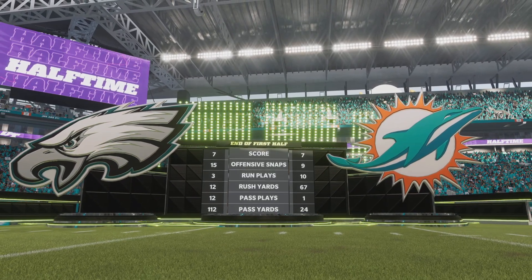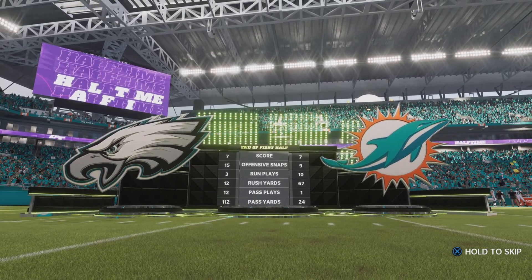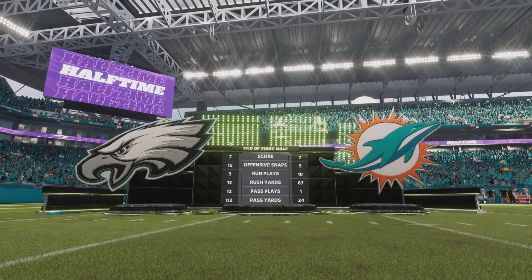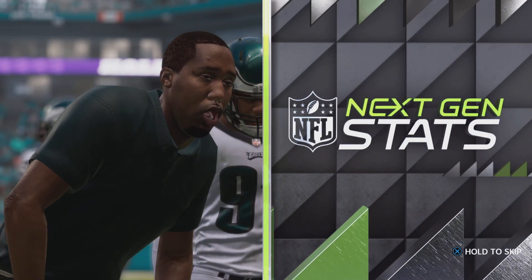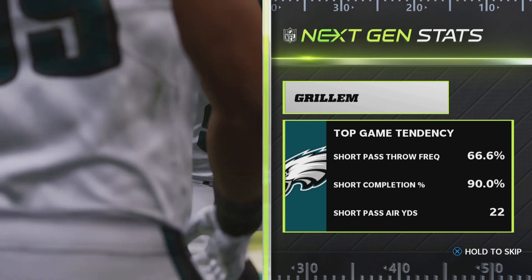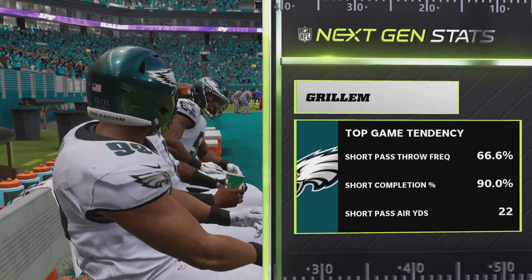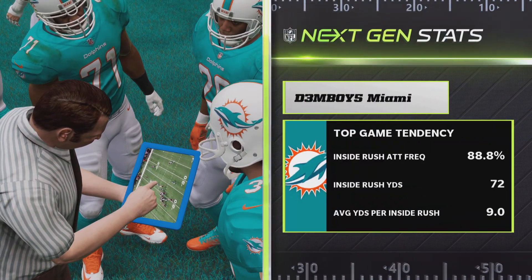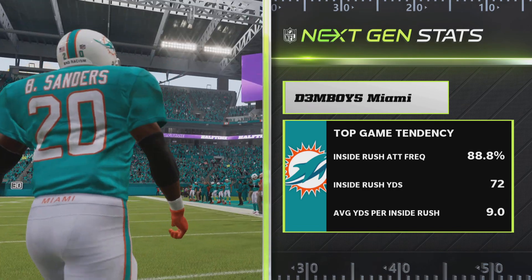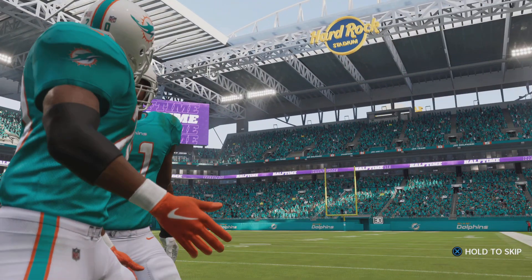Welcome everybody to our abbreviated version of the EA Sports Halftime Report. Time now for a look at the next-gen stats in that first half for the Eagles. In a tie ball game, they've got to be asking themselves what they can do to get the passing game on track for the second half. Meanwhile, for the Dolphins, we get a look at their numbers on the ground in that first half, as they'll be looking to rev things up in a tie ball game.